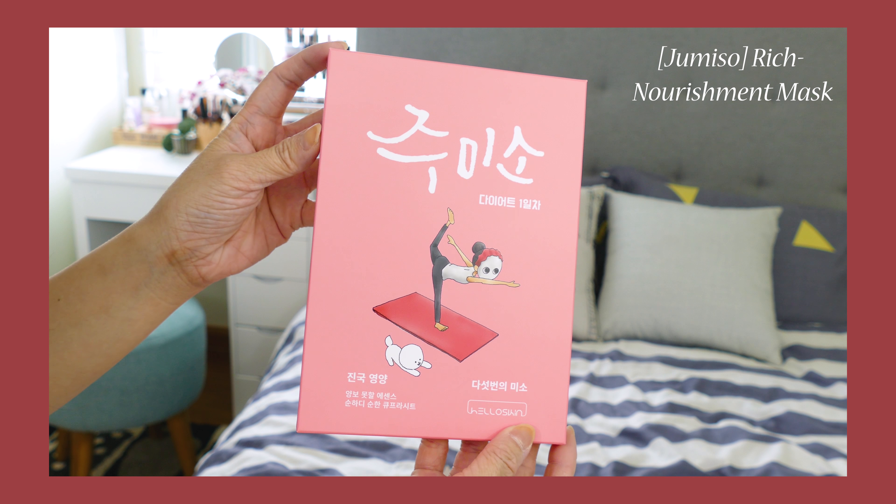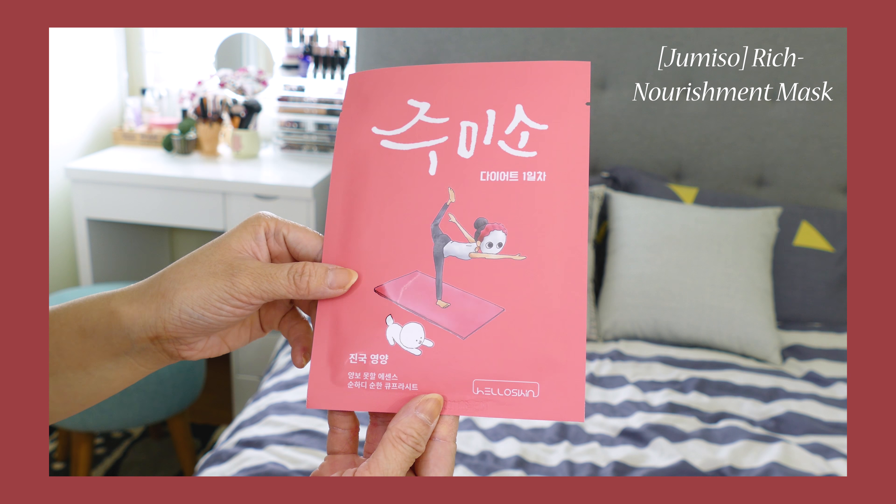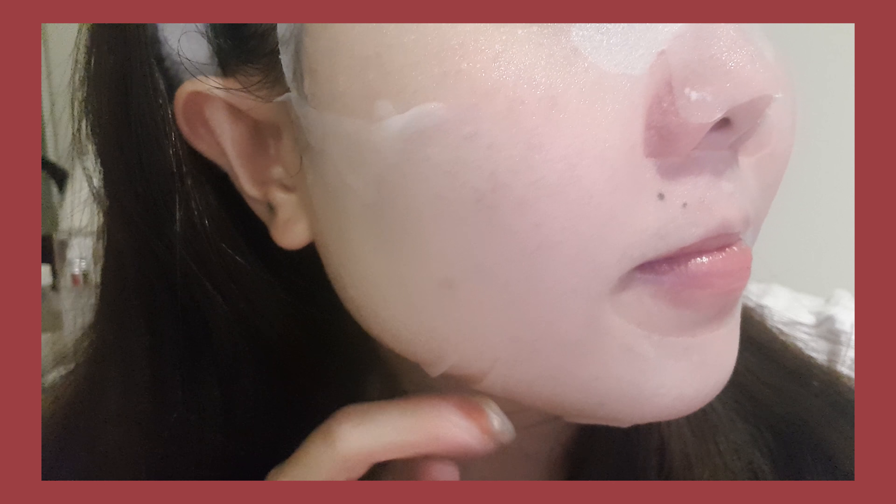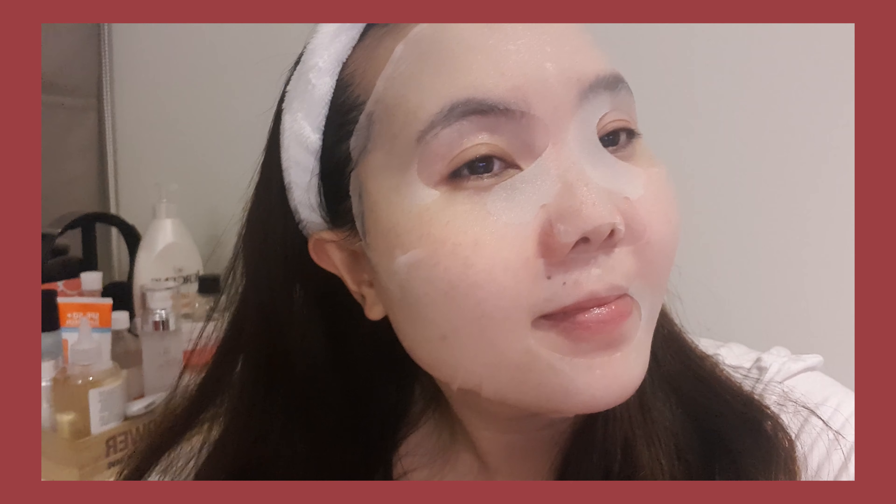The second product I want to share with you guys is this sheet mask from Hello Skin. It's actually the first time I've used such a fine-quality sheet mask like this one. The mask sheet itself is made 100% from cotton and it's super thin, so when you apply it onto your skin it hugs the skin perfectly. It's so thin that I can actually see my skin underneath it, and because of this texture it's able to make all the essence absorb very quickly and effectively.